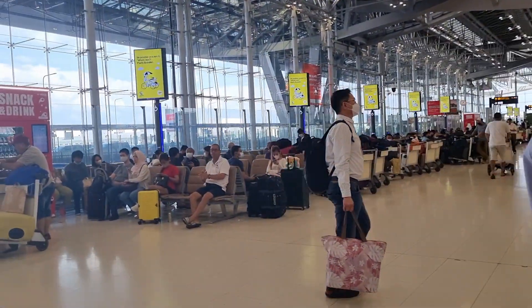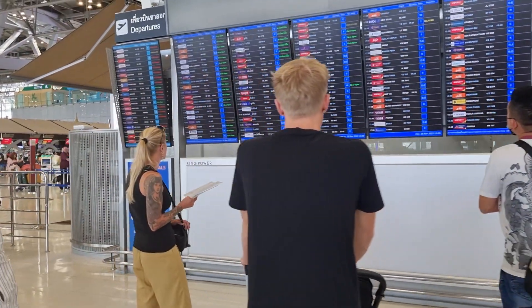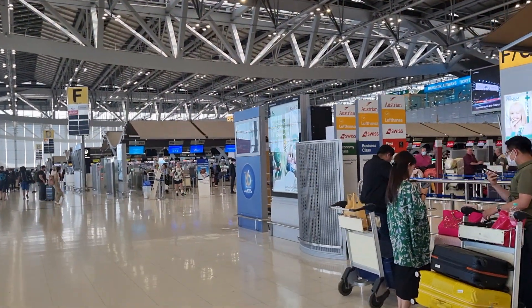So when you come in, check in — just look at the screen there, find your row, go get your boarding pass, drop off your bags. And then you go to international on this side, and domestic on the other side.